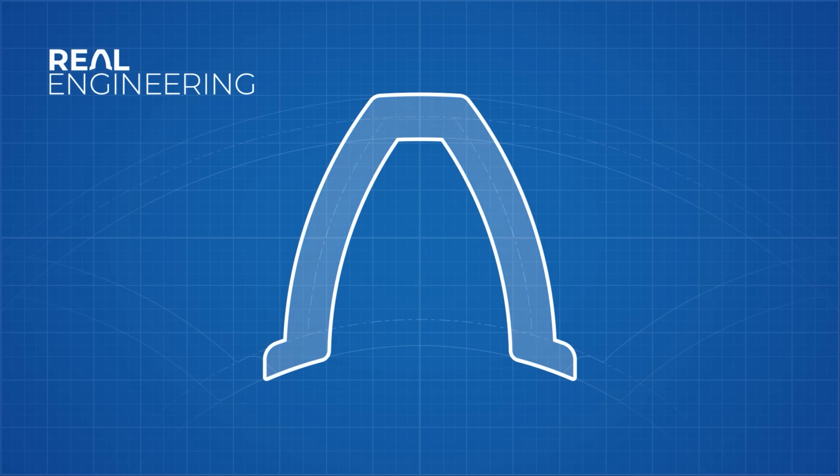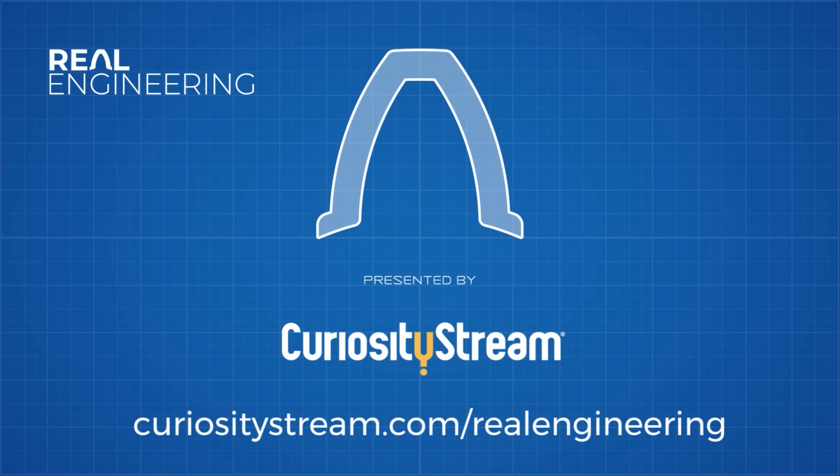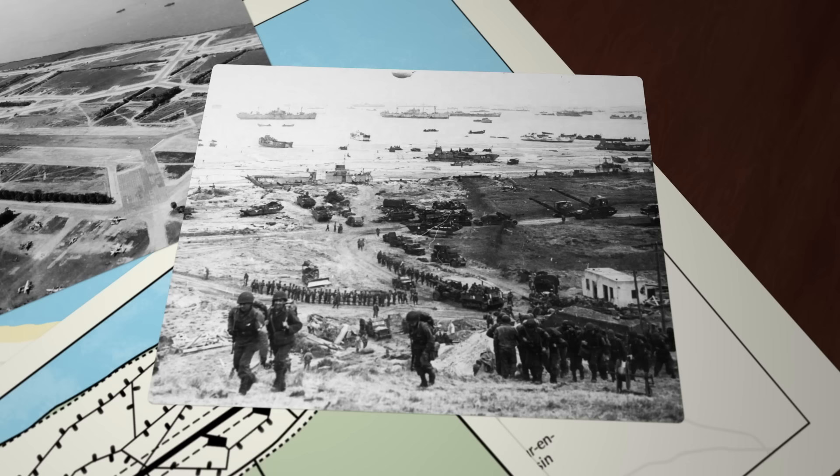This video was made possible by Curiosity Stream. Sign up for the Nebula Bundle deal for just $15 at curiositystream.com/realengineering to watch our logistics of close air support video that inspired this episode.